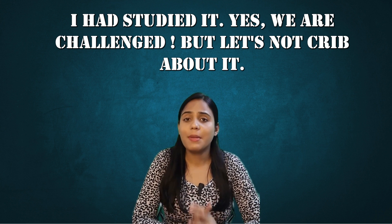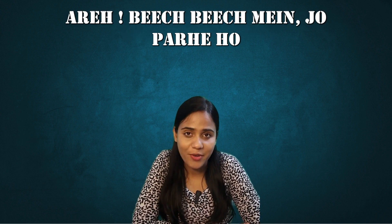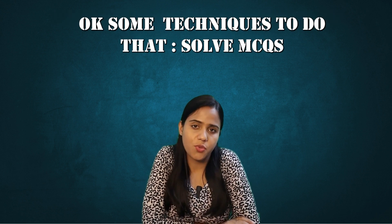Yes, we are challenged, but let's not crib about it. There's a solution to every problem. So what do you do? What are you learning from the students who have studied well, and how do you do that? Here are some techniques.